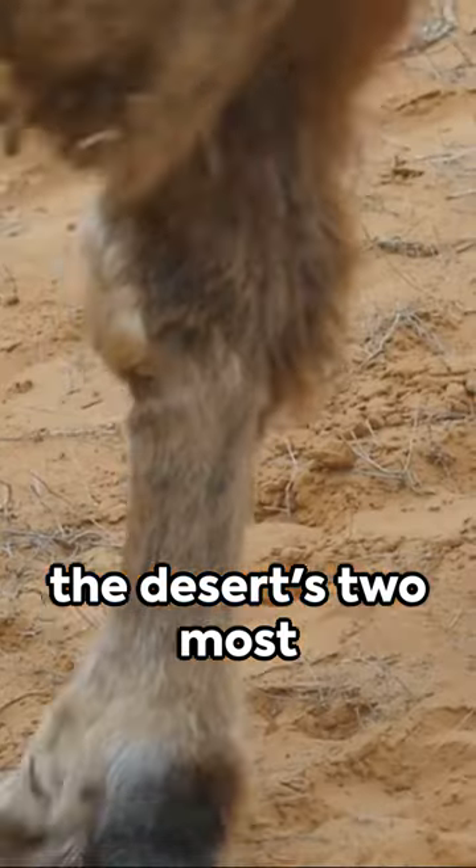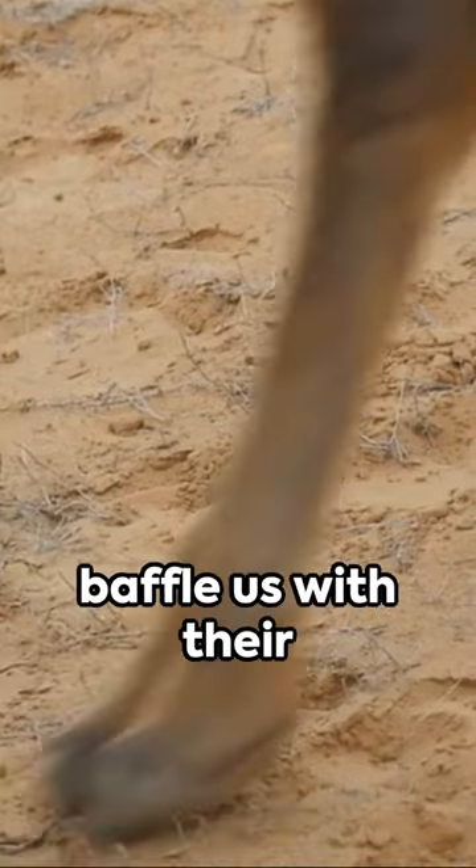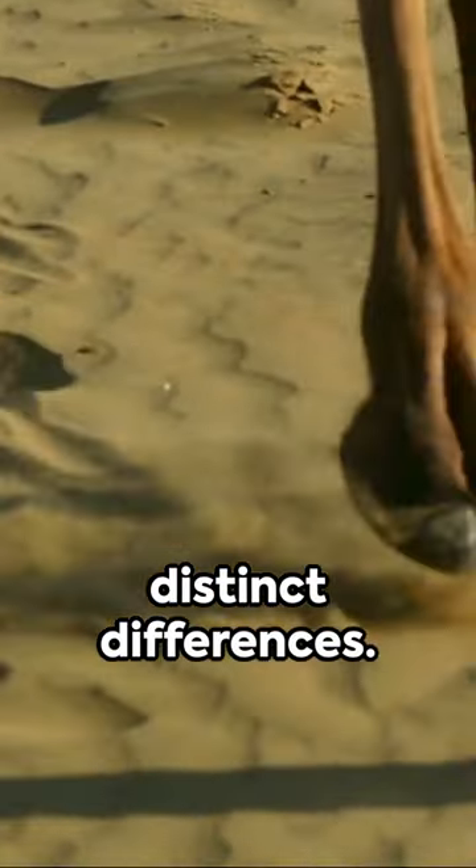Cloaked in mystery, the desert's two most iconic creatures, camels and dromedaries, often baffle us with their striking similarities. Yet they harbour distinct differences.